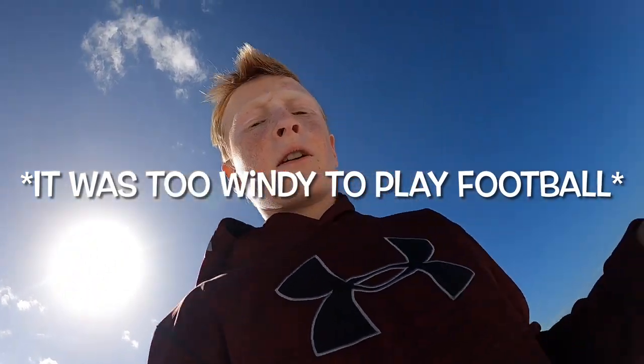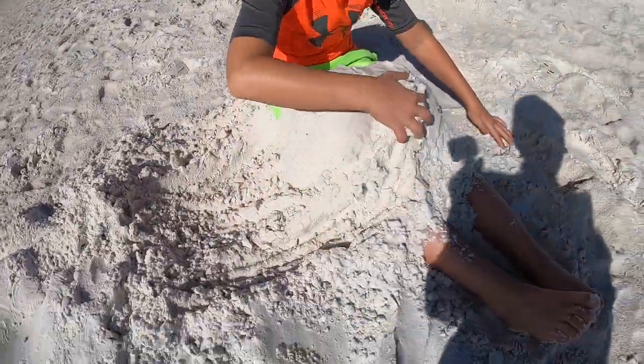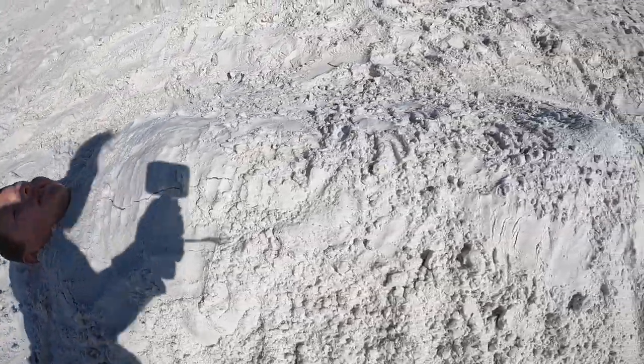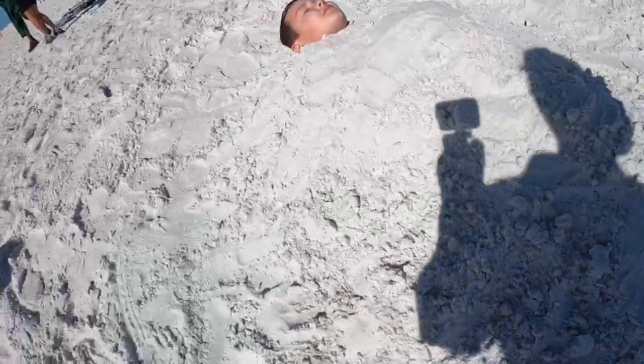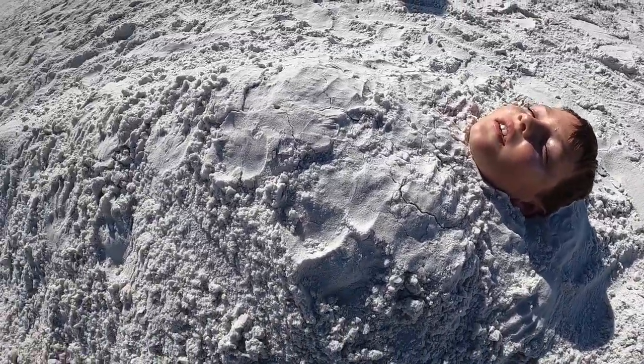We were trying to play football but it just got so windy — we literally can't even do that, we'd go flying. Right now looks like Evan is burying himself. I'm gonna help him out. We're gonna fix him up and cover him up. Here's Evan right now, he's fully buried. Once you bury them in a pit like that, it's really impossible for them to get out.